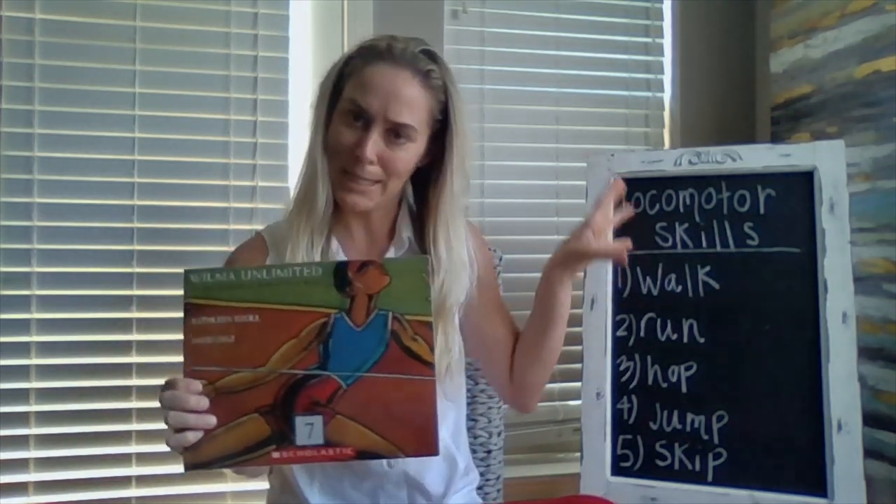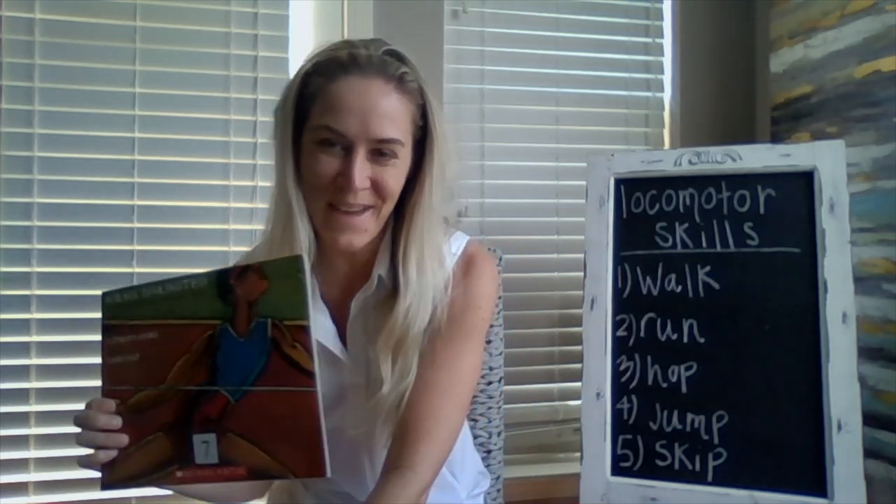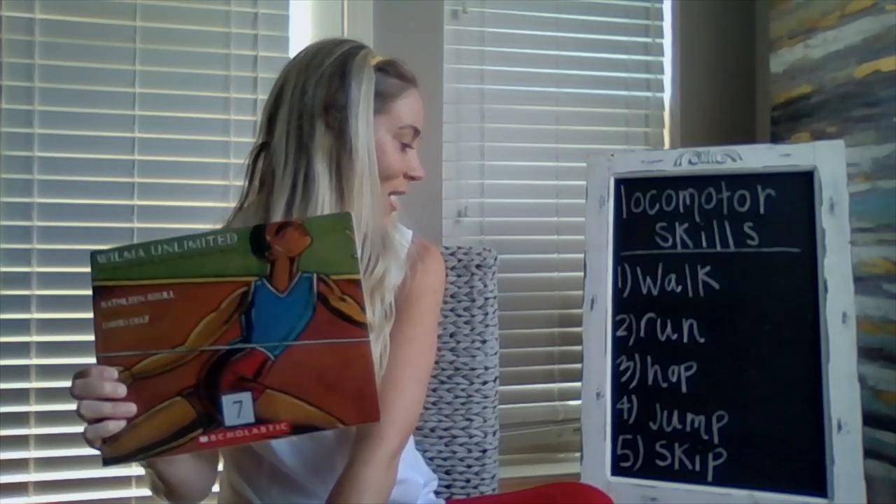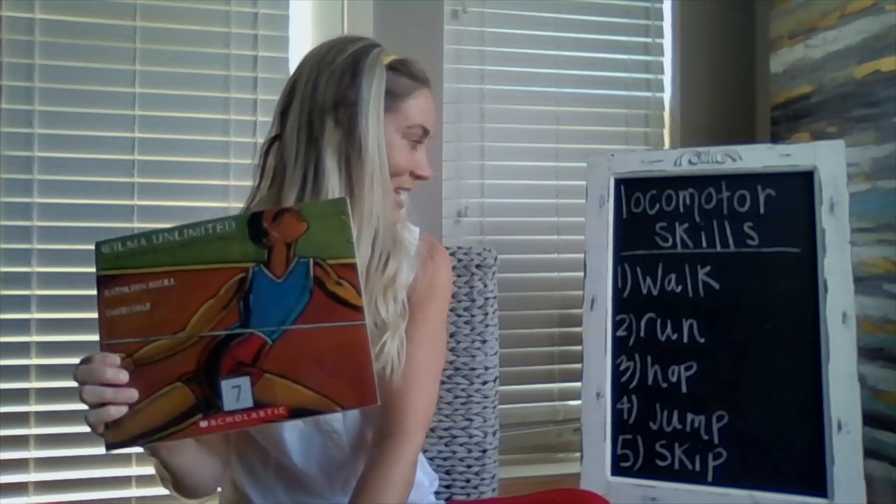As you can see behind me, I have locomotor skills listed — they are listed backwards. I'm going to take a picture below so you don't have to read it backwards. But we do have some terms you'll hear in the book: walk, run, hop, jump, and skip.